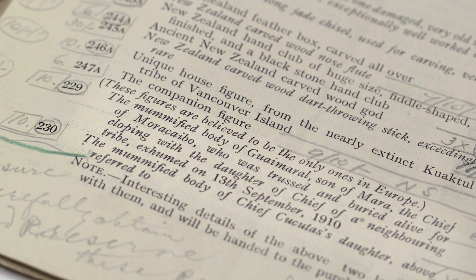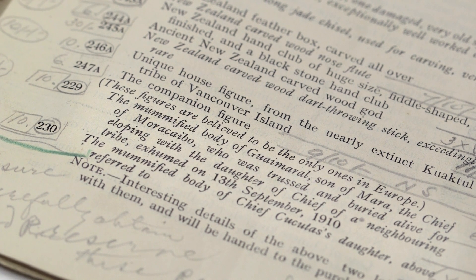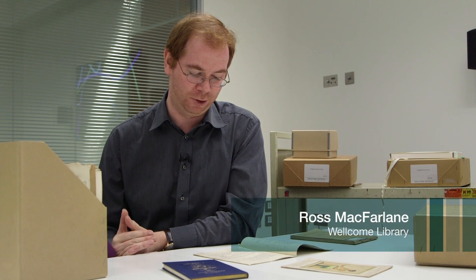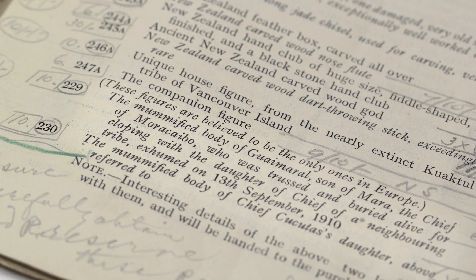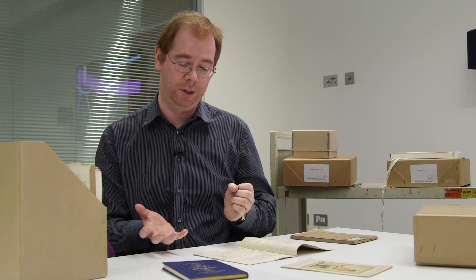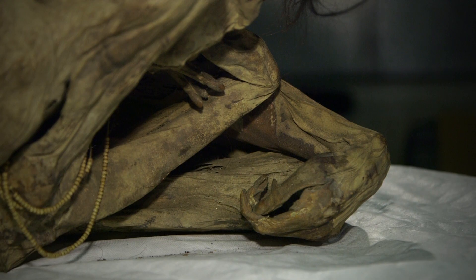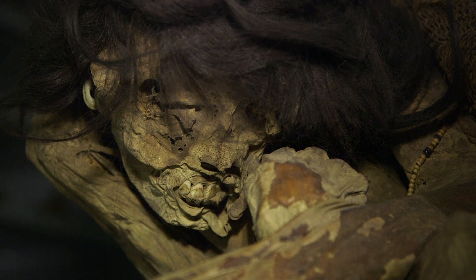The catalogue states: 'These figures are believed to be the only ones in Europe. The mummified body of Guaymaral, son of Mara, the chief of Moracaibo, who was trussed and buried alive for eloping with the daughter of the chief of a neighbouring tribe, exhumed on 13th September 1910.' Also described is the mummified body of Chief Cactus' daughter. From this catalogue, the description — possibly embellished by the auctioneers — suggests one male and one female figure, which may align with the off-site mummy believed to be female.